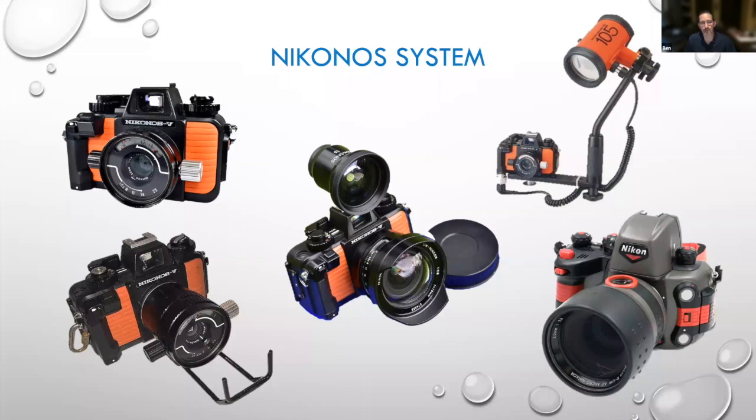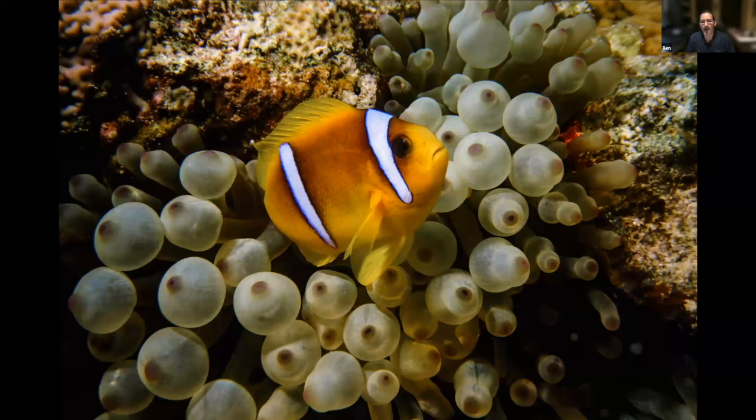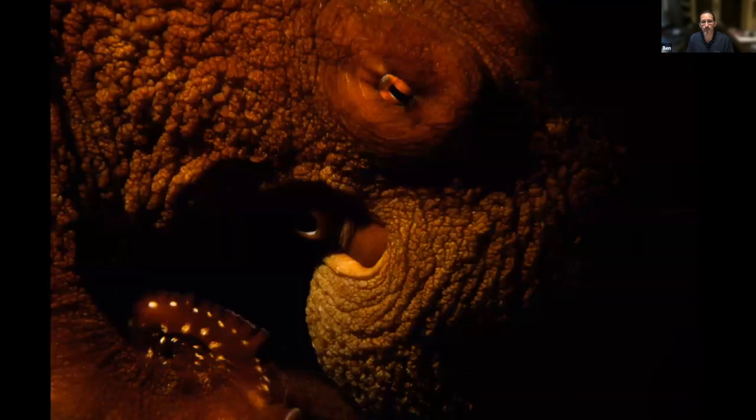But there was a lot you could do with this system, despite it being a pretty simple rangefinder system. I'll just show you a couple of images I took with my Nikonos. This was with the standard lens with a closeup kit in the Red Sea — it's called a Clark's anemonefish clownfish in a bubble coral. You could really do some nice work with it. This was a photograph I took at night — that's a whole other realm to explore.